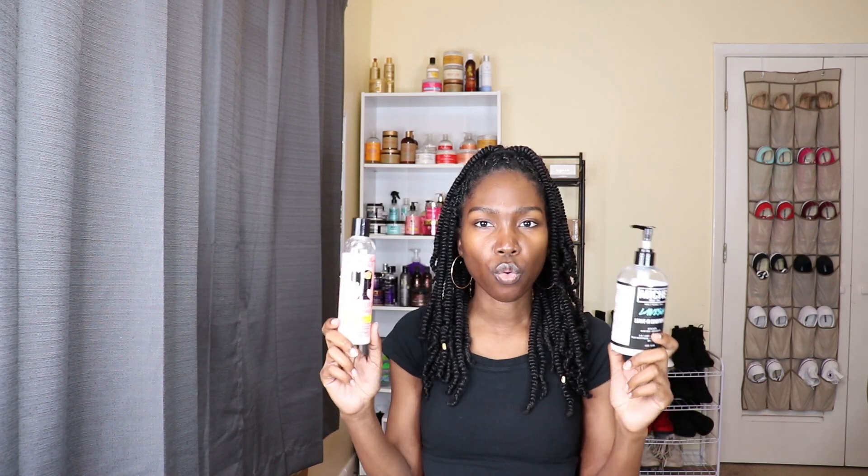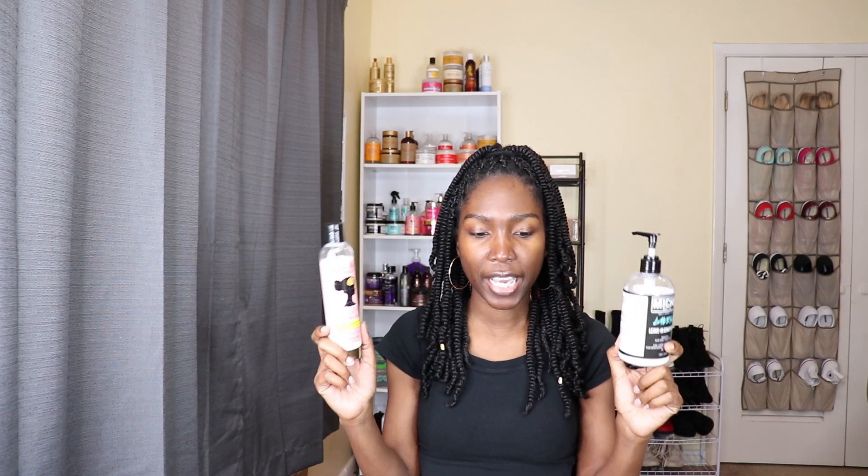Most of the time I'm grabbing my Mish leave-in, but when I start running out before my backup arrives I use this one too. It basically depends on what style I'm doing and what products I'm using that determines which one I'm going to put in my hair. That's it for my leave-ins — now I'm going to move on to stylers.